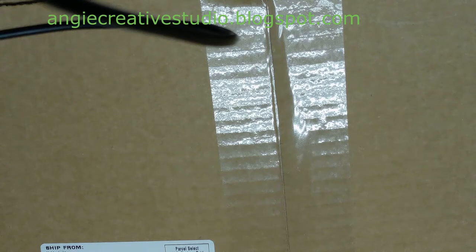Hello, welcome to Angie's Creative Studio. I'm Angie. Today we are doing a Hobby Lobby haul.